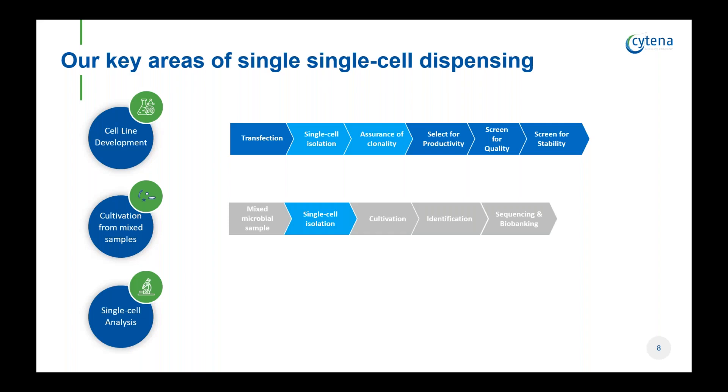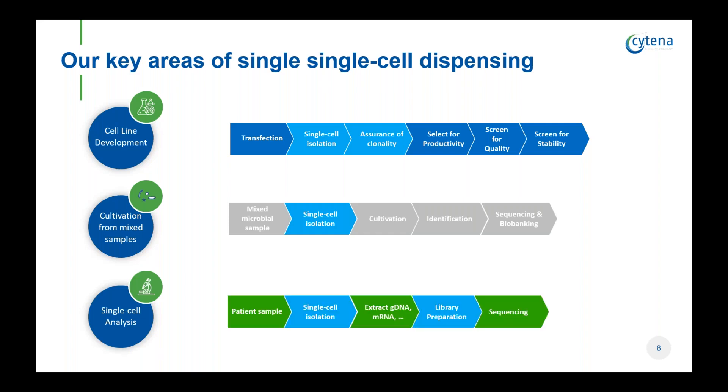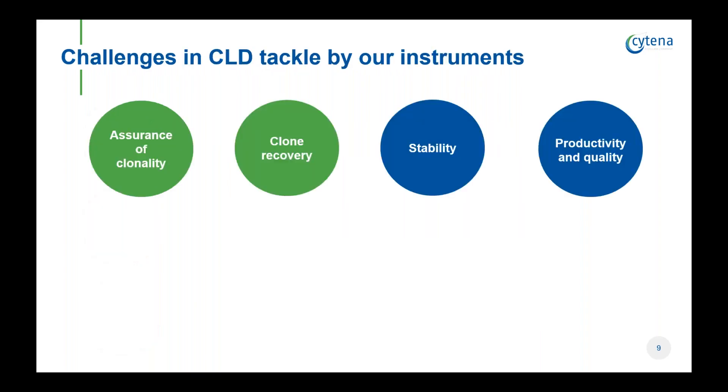The third application is single cell analysis, in particular single cell genomics and transcriptomics, where we now offer a full platform solution for plate-based assays. This includes instruments for single cell isolation and, now being part of the Sciling family, we can also offer an instrument for low volume dispensing. Having worked for several years with leading CLD groups, there are four major challenges: assurance of clonality quality, which is also a regulatory requirement; clone recovery; and further downstream, cell line stability, productivity, and quality.